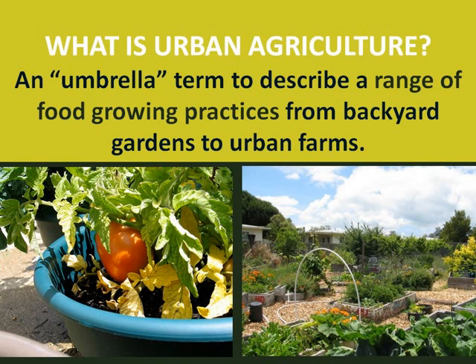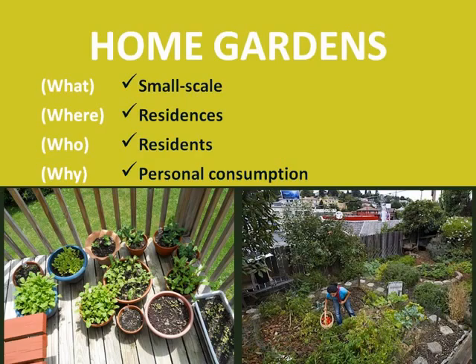Communities use lots of terms to describe urban agriculture from market gardens to communal gardens to community-supported agriculture and more. We use these three categories of urban agriculture for both simplicity and clarity: first, home gardens; second, community gardens; and third, urban farms. Of course, these terms can be used or modified depending on a community's preference. From a potted tomato on a patio to a landscape yard, home gardens produce food for residents. You might grow enough to share a few zucchinis with the neighbors, but home gardens are generally small scale.